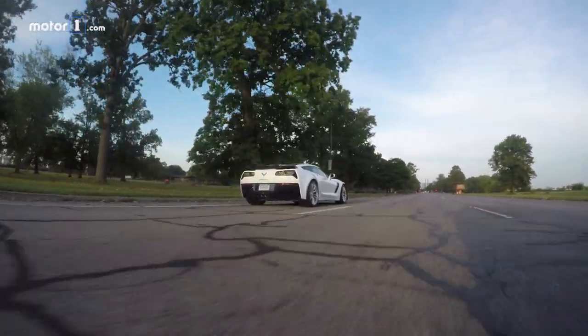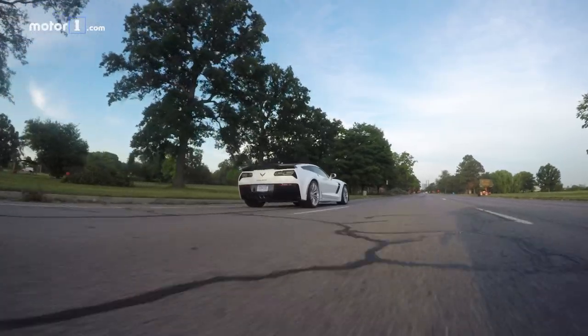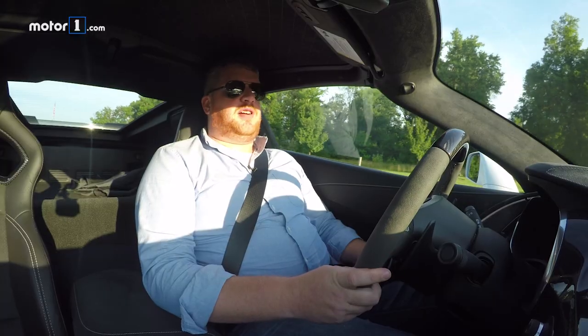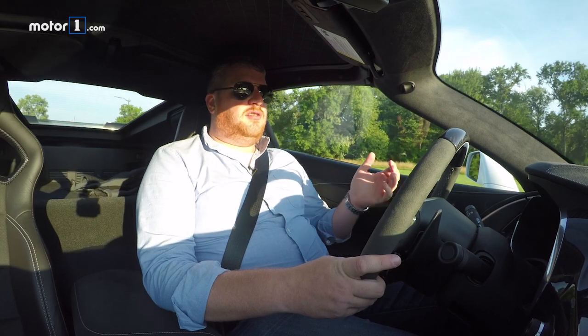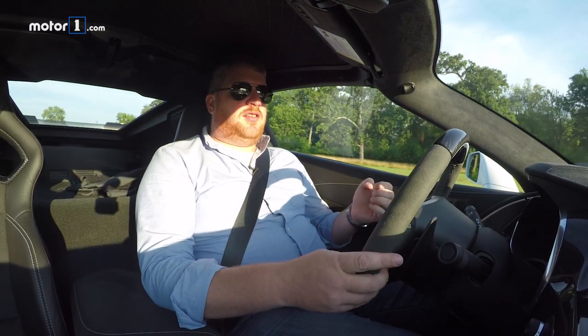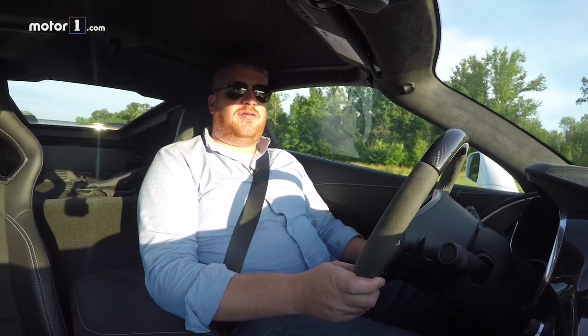Because the tires are so wide — you've got 335s in the back — that means it kind of wanders around and hits basically every pothole that you come across. The carbon ceramic brakes are among some of the best I've experienced. When you go with carbon ceramics in a car, you compromise the pedal feel a little bit. It's difficult to modulate, hard to predict — they get a little bitey and over-aggressive.